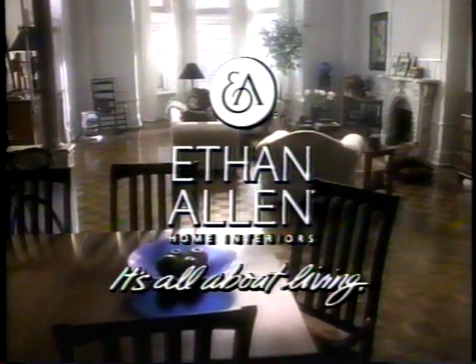The American Impressions Collection from Ethan Allen. Just because you don't have a lot of money to throw around doesn't mean you have to live with disposable furniture. Right now there's a sale going on at your local Ethan Allen.